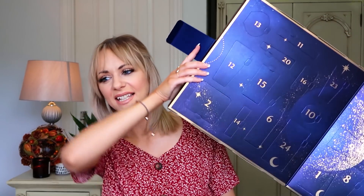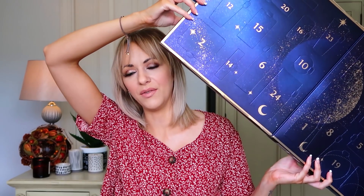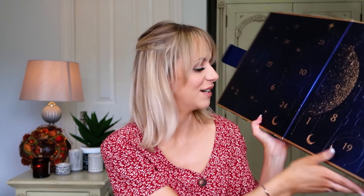The calendar opens like this — it's huge! I love the navy blue and gold; it's really pretty. It's a traditional cardboard style calendar, so not the reusable type, but we've got lots of large-looking doors which I'm very excited about. Let's find number one — this is always the hard part, finding where to start!